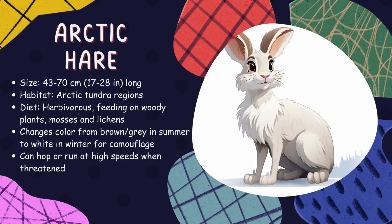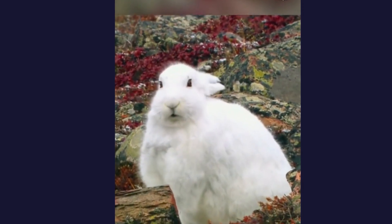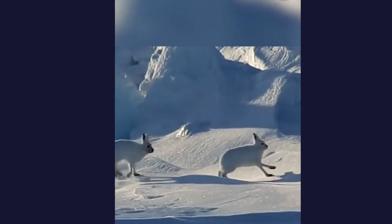Arctic hare. With their white winter coats blending perfectly into the snowy landscape, arctic hares are built for life in the extreme cold. They have large hind feet to prevent sinking into the snow and can reach speeds up to 40 miles per hour when escaping predators.